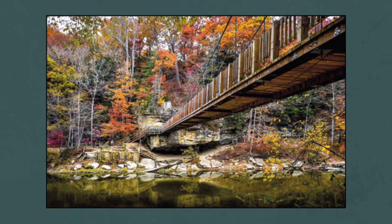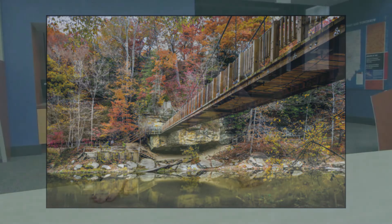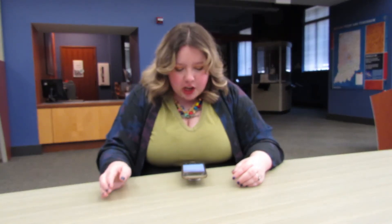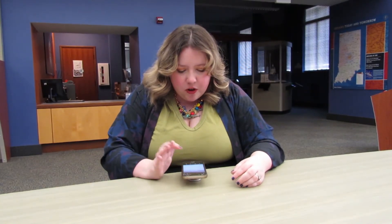There are a whole lot of things you can do if you visit Turkey Run. There is the famous suspension bridge that goes over Sugar Creek, which is such a cool place to see Indiana nature. There are over 14 miles of hiking trails, guided horseback riding, canoeing, and kayaking. There are also several historical sites on the land.